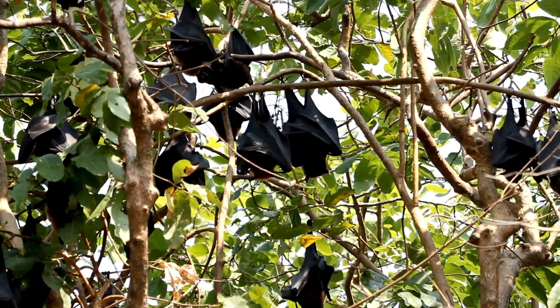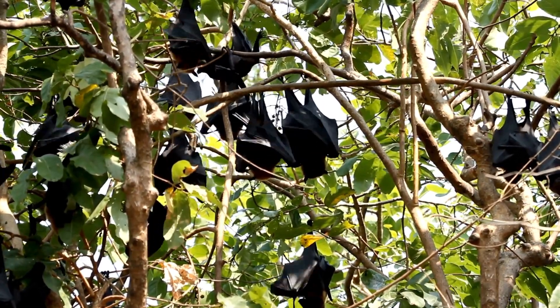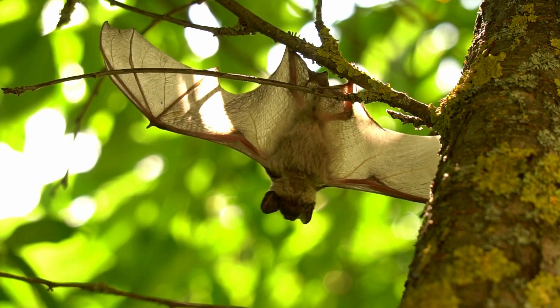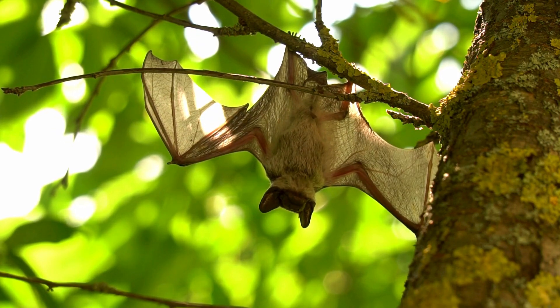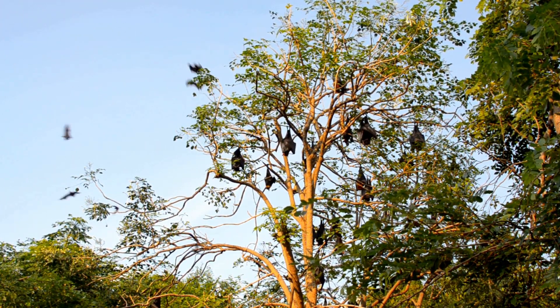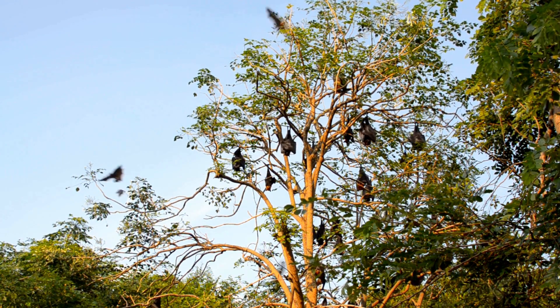Hanging this way brings all blood vessels closer to the heart through gravity's pull, and circulates blood towards their wing membranes for efficient gas and nutrient exchange. This allows for more efficient oxygen uptake and transport when circulation accelerates for powered flight.